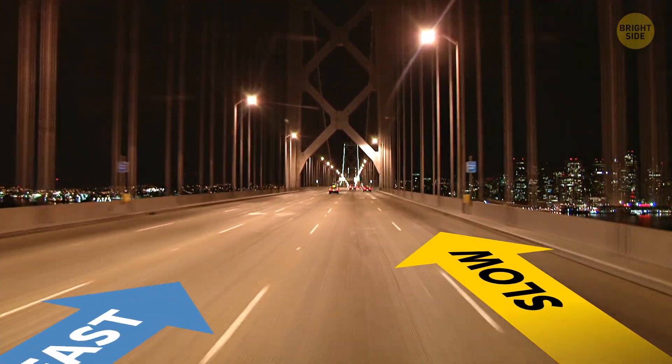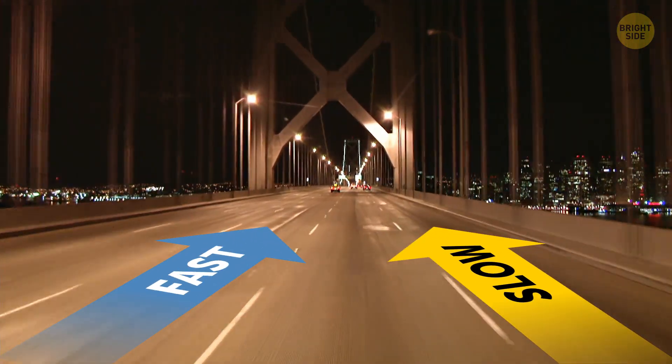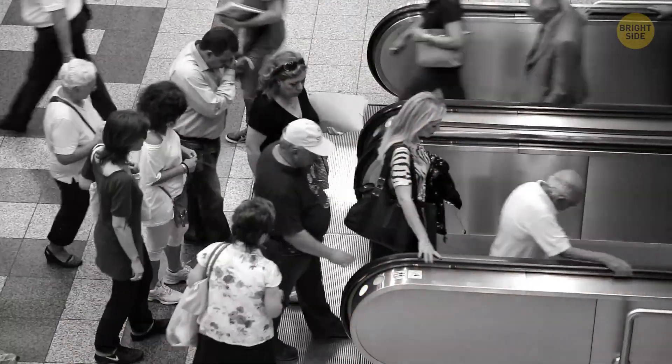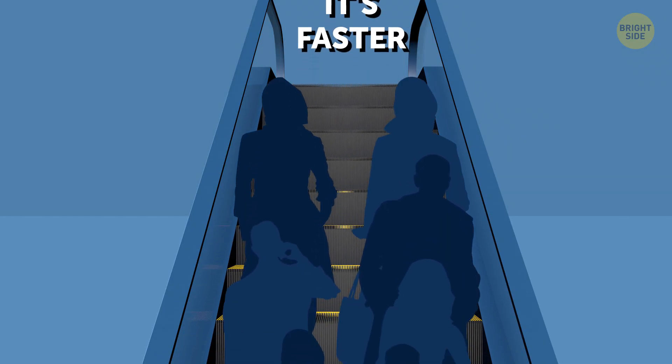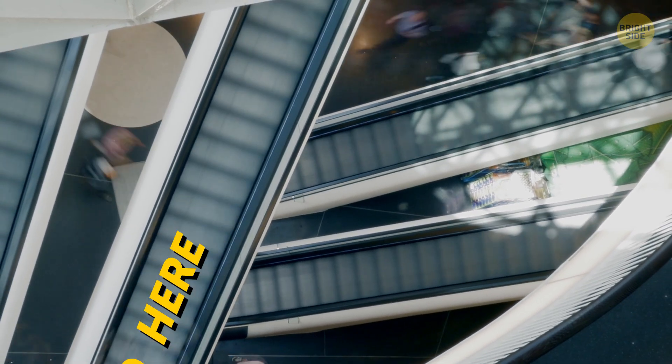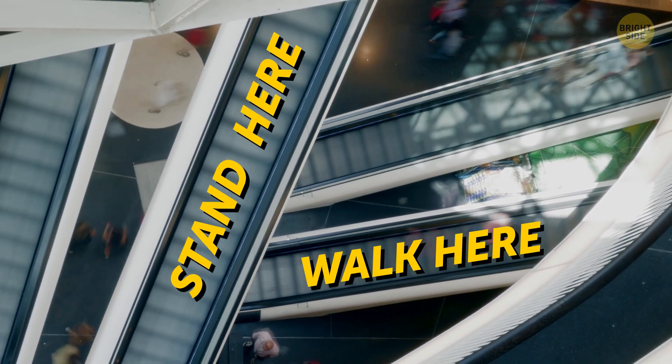It's the same as on the roads — slow drivers stick to the right lane, and the fast lane is on the left. But this common practice isn't the most efficient way to use escalators. Studies show that more people can get to where they're going much faster if everyone stands. But even knowing that, it isn't easy to train people to stand on both sides, because we're so used to the stand-here, walk-here rule.